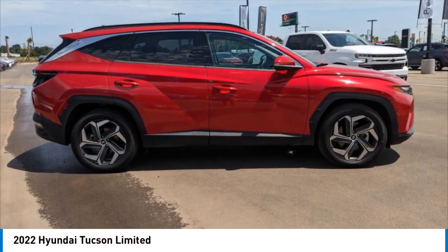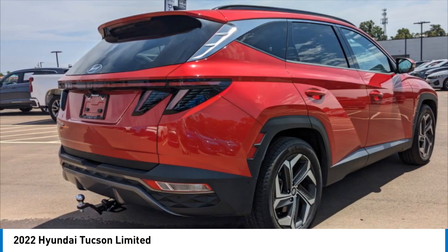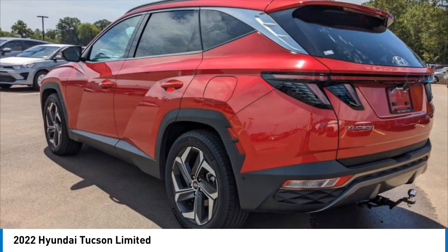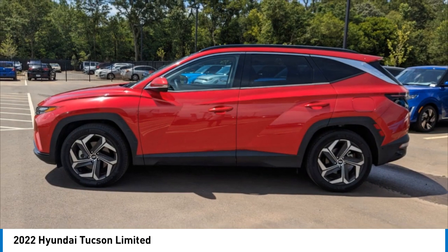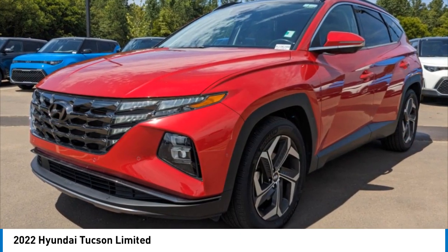Come test drive the 2022 Hyundai Tucson. The Hyundai Tucson is Hyundai's first CUV to be designed in Europe. Tucson takes the boxy utility vehicle and transforms it with flowing curves, graceful lines, and style to spare. It's the future of the crossover.